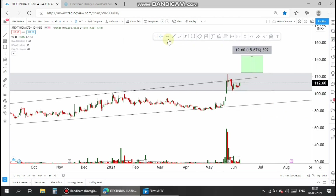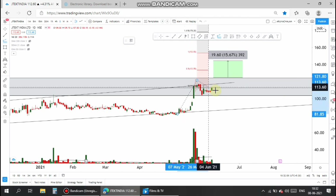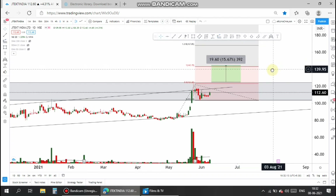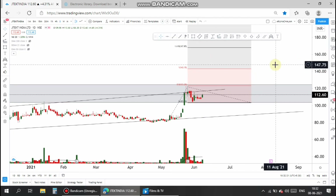One can go long in the stock once it breaks the level of 113 and closes above the 116 level. 116 can be taken as the entry for the stock. Let me use the Fibonacci extension tool to analyze the target — the first target for the stock is 143. And the 123 range can be taken as a safer entry.